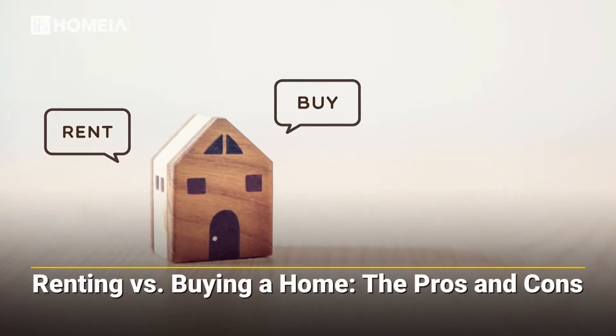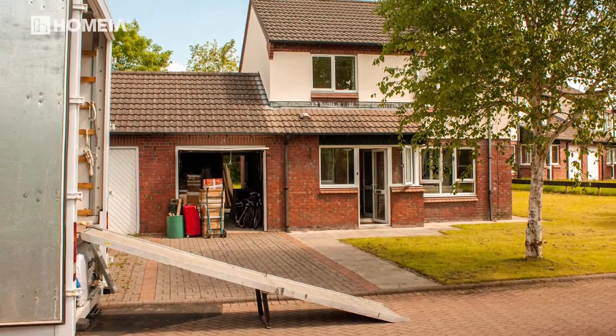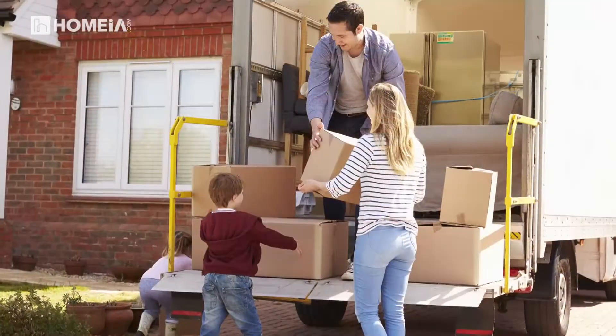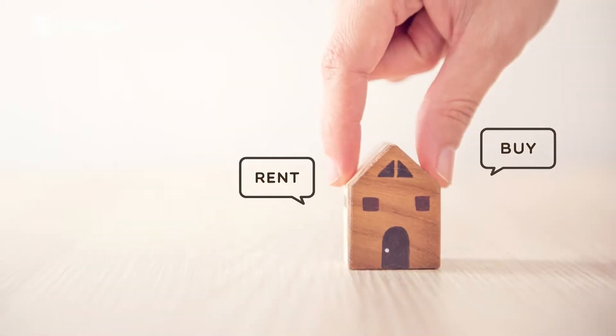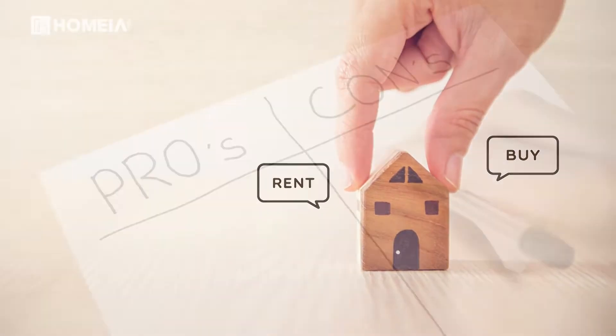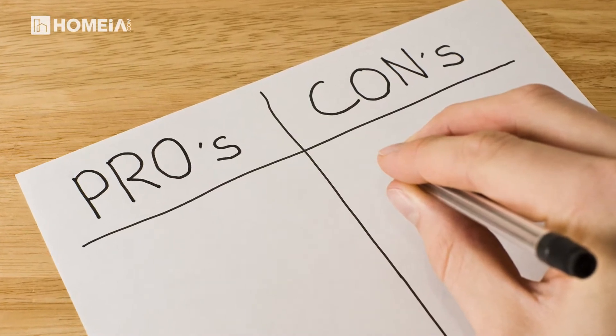Renting versus buying a home: pros and cons. When you plan to move to a new location, looking for a new place to live can be stressful. One of your first choices is whether to buy or rent. Let's look at the pros and cons of renting versus buying a home.